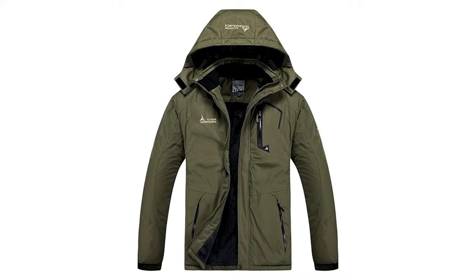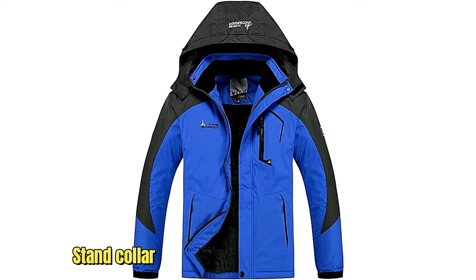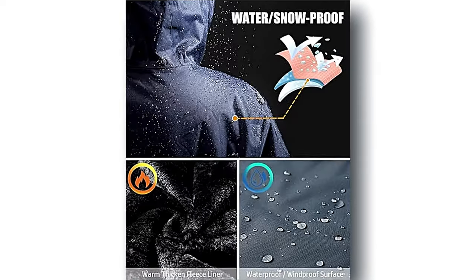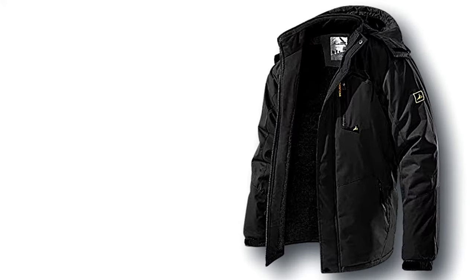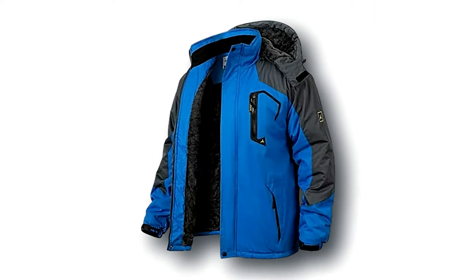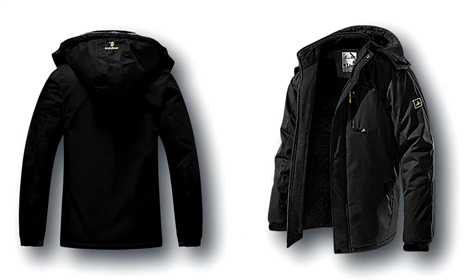Designed with your comfort and protection in mind, its windproof construction, detachable storm hood, stand collar, and adjustable cuffs work together to keep you shielded from harsh winds. With professional-grade water repellency and waterproof zippers, you'll stay dry and cozy during skiing, snowboarding, hiking, and beyond. Embrace the thrill of outdoor exploration with confidence in the Mansdor Men's Snow Ski Hiking Jacket.